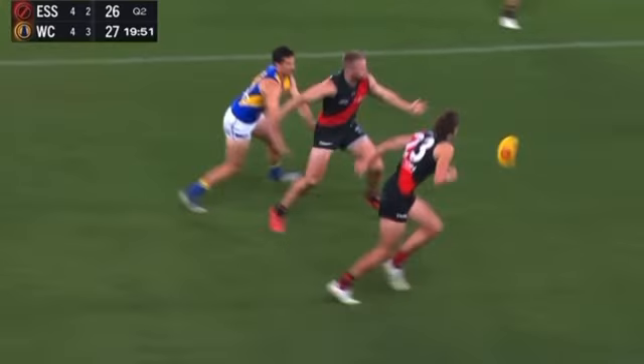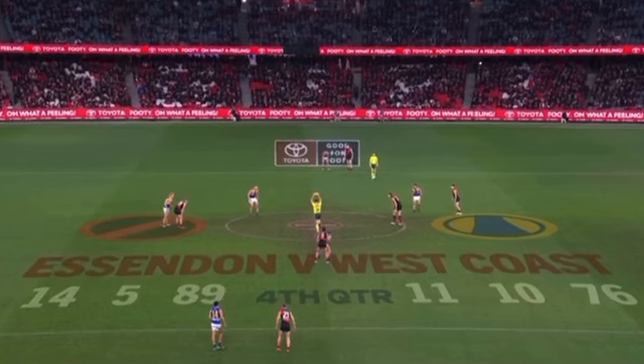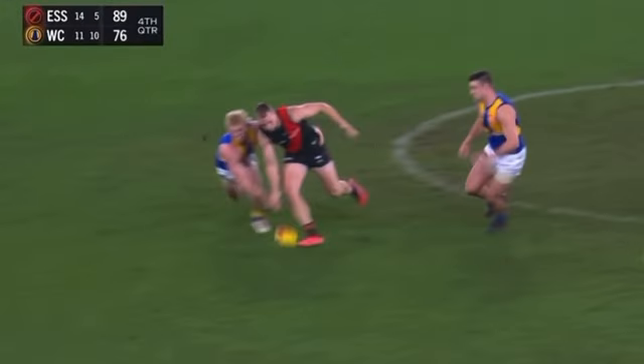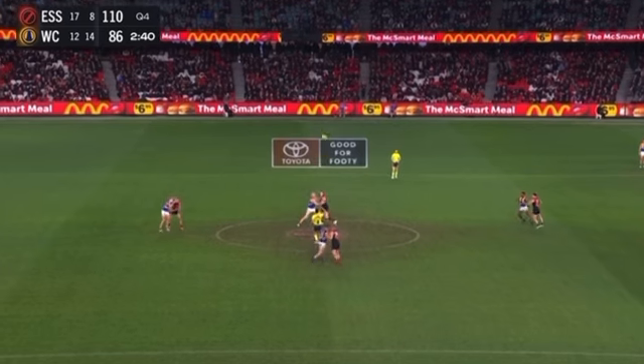Impacts that contest, keeps going, dribbles it through, wins the contest. Wins the ball for Essendon again. His body position here is just so strong, so quick. Just bodies up really, really well and so strong over the ball. Holds his feet. Great hands to Durham.